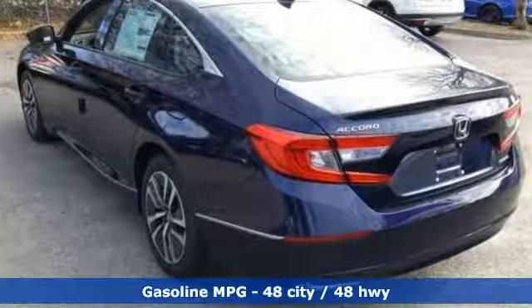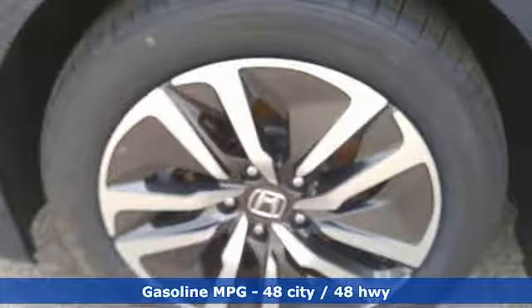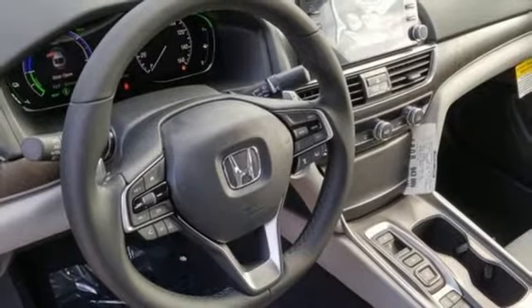Streaming audio, power heated mirrors, front heated leather bucket seats, auto dimming rearview mirror, doors and push-button start proximity key, dual zone climate control.